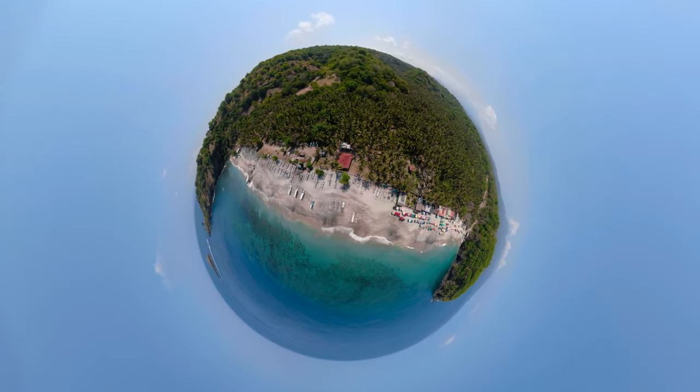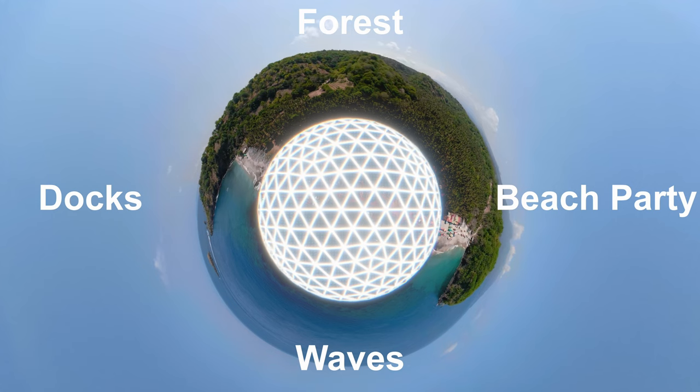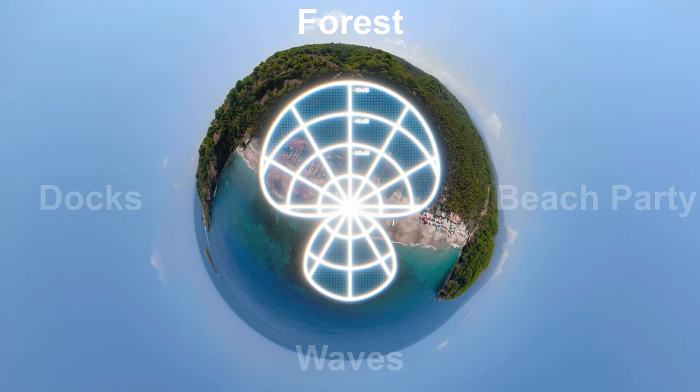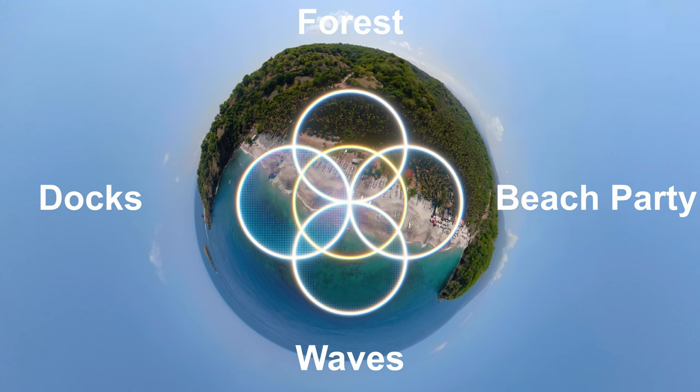Ambisonic sound is an audio technology that captures the full 360-degree sound field. Unlike directional microphones, which are designed to capture sound from a specific direction, ambisonic sound records from all directions, allowing for a more naturalistic three-dimensional listening experience.